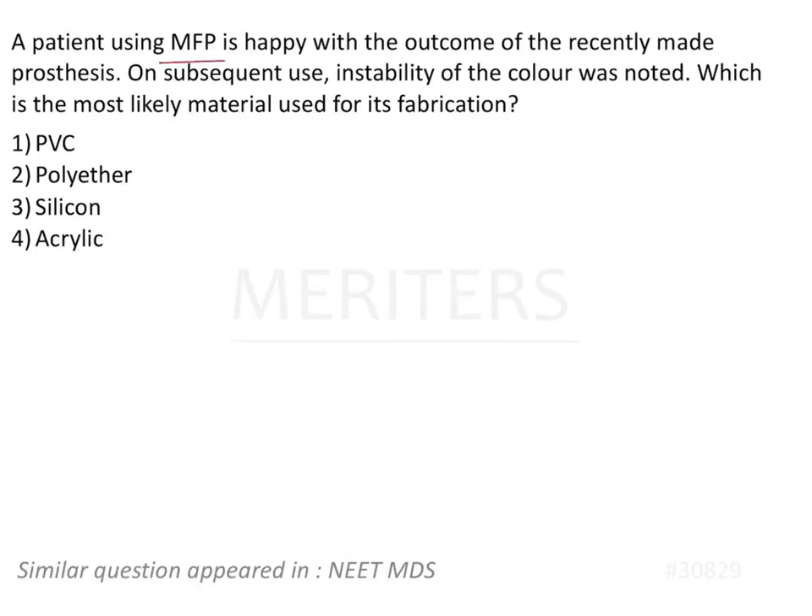A patient using a maxillofacial prosthesis is happy with the outcome of the recently made prosthesis. On subsequent use, instability of color was noted. Which of the following is the most likely material used for its fabrication?